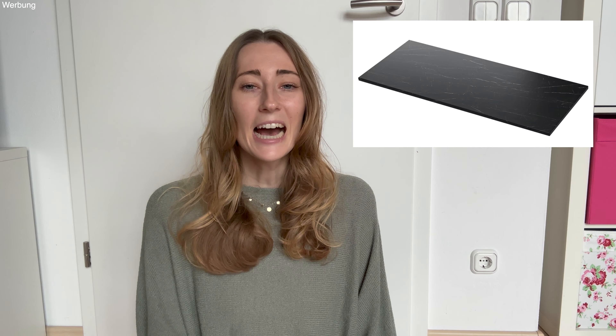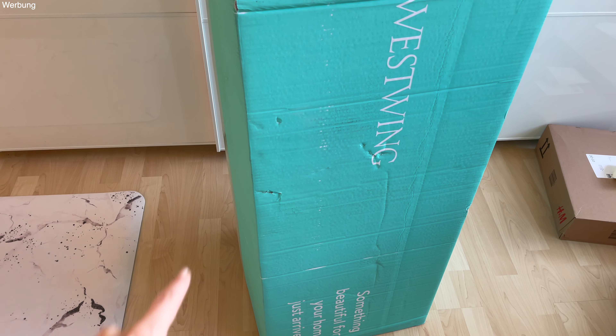Ich zeige euch jetzt die Sachen, die wir bei IKEA gekauft haben. Das hier ist so ein schwarzer Tellerhalter. Den finde ich sehr praktisch – wir haben zwei davon mitgenommen. Der ist super für die Organisation, zum Beispiel für Tupperware, wo man immer einen gemischten Haufen mit Behältern und Deckeln hat. Dann habe ich noch diese super süßen Teelichthalter gefunden. Sind die nicht schön? Die kosten nur 25 Cent. Ein paar davon habe ich für Feste mitgenommen.